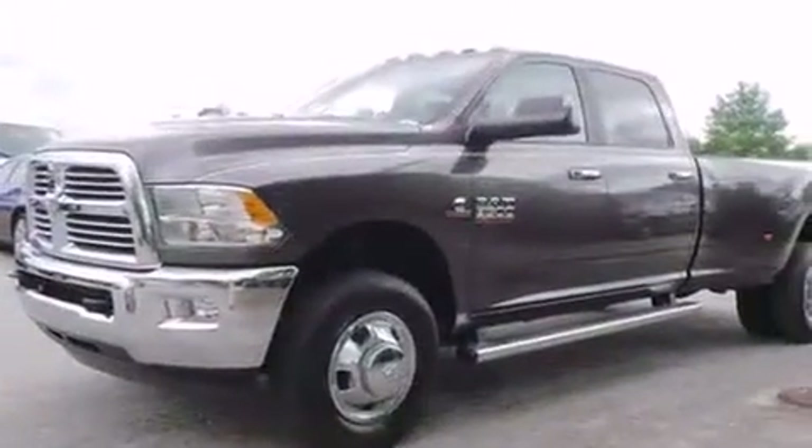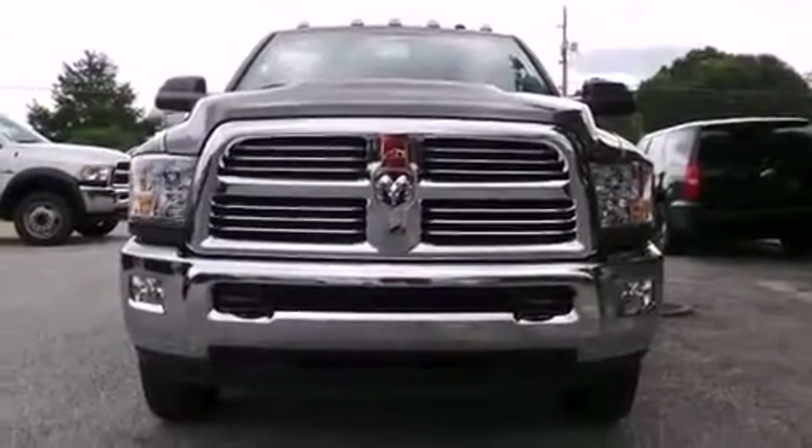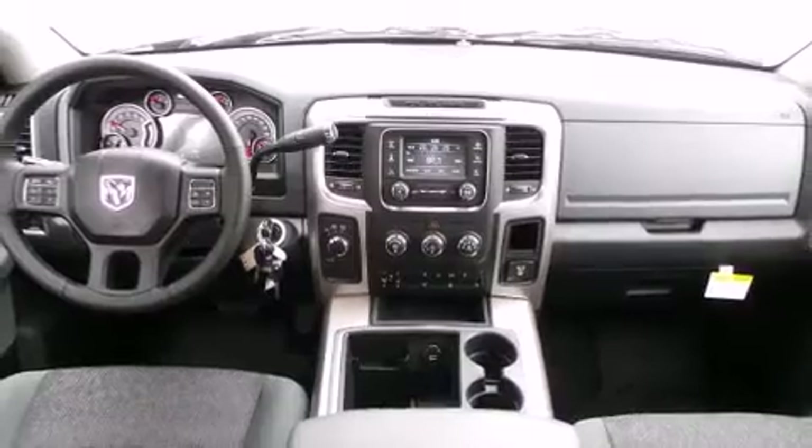Four-wheel drive allows you to go places you've only imagined. A turbocharger is also included as an economical means of increasing performance. It's equipped with tons of terrific amenities, but it won't break your budget.